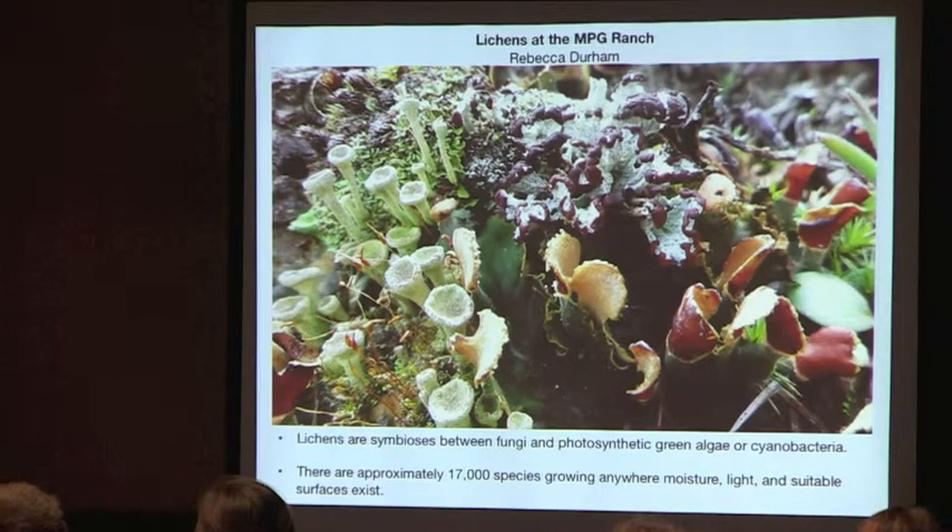In case you don't know me, I'm Rebecca Durham and I'm a botanist at MPG, and I'm going to be talking about lichens. Lichens are a symbiosis between fungi and a photosynthetic green algae and/or cyanobacteria. There are about 17,000 species worldwide, and they grow anywhere with a suitable surface, enough light, and moisture.